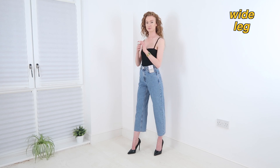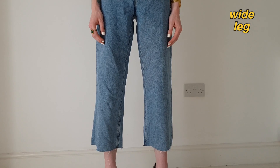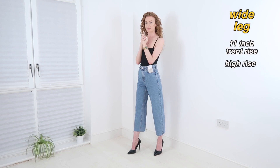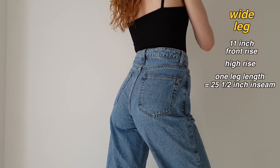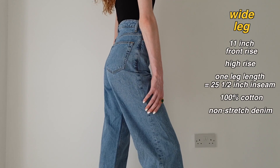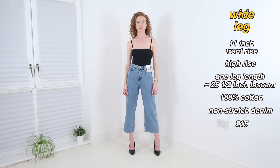And lastly we have the wide leg, which I'm wearing here in light blue. Based on a UK 6, these have an 11 inch front rise — so they're a high rise. They also have a cropped wide leg that only comes in one length, which I measured to be a 25.5 inch inseam. This pair is made from 100% cotton — a non-stretch denim — and they'll set you back £15.